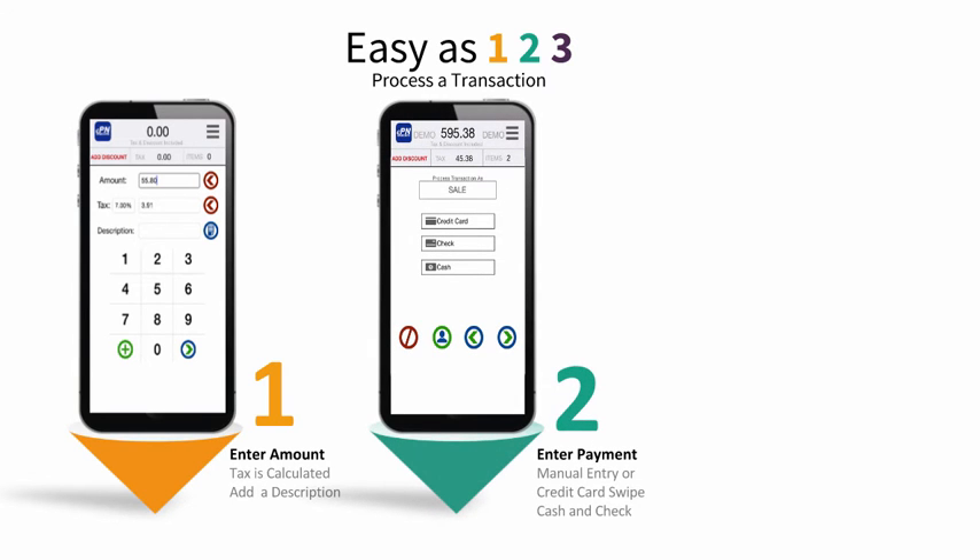Second, choose your payment options, be it cash, check, or credit cards. You can manually enter the card information, or you can swipe your card using your Bluetooth or AudioJack card reader.